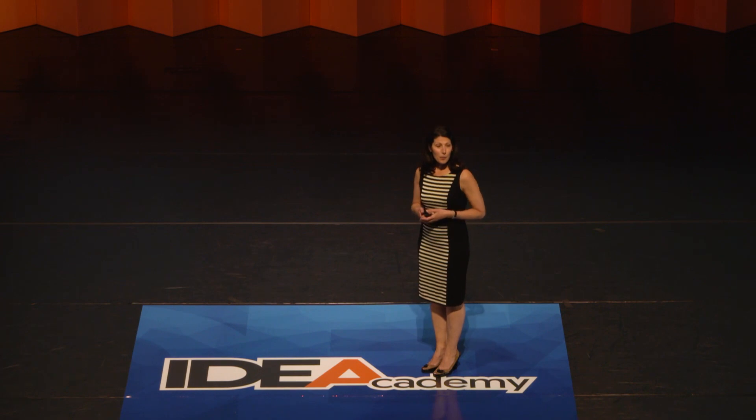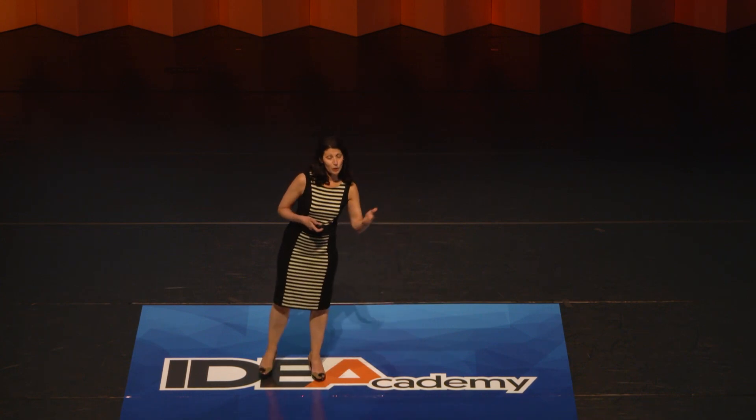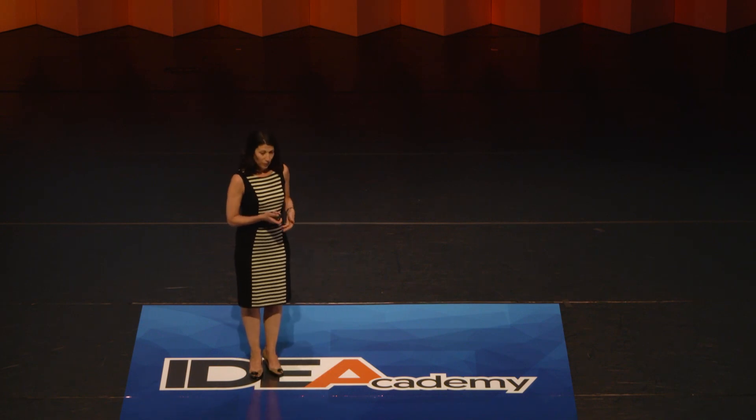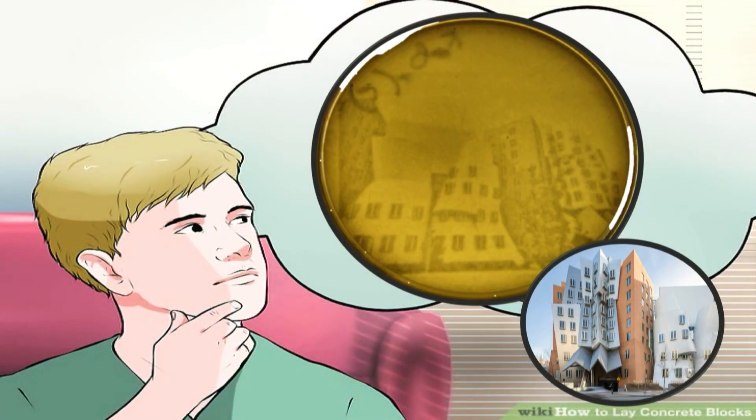Maybe we could come up with a living therapeutic that could be perfectly targeted for each and every patient. Or maybe we could come up with a living sensor that could detect and then destroy some environmental pollutant. Or maybe we could come up with this — a bacteria that can serve as a pixel in a living photograph. This living photo of the Stata Center was built with snippets of DNA that had been standardized and a cellular chassis that had been refined, and that enabled them to be combined so creatively.